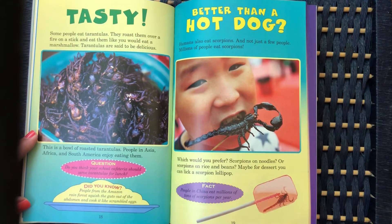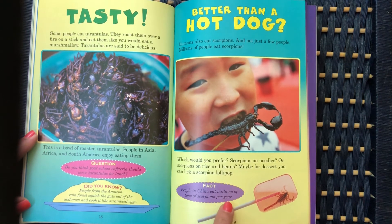Humans also eat scorpions — and not just a few people. Millions of people eat scorpions. Which would you prefer: scorpions on noodles or scorpions on rice and beans? Maybe for dessert you can lick a scorpion lollipop. People in China eat millions of tons of scorpions per year.